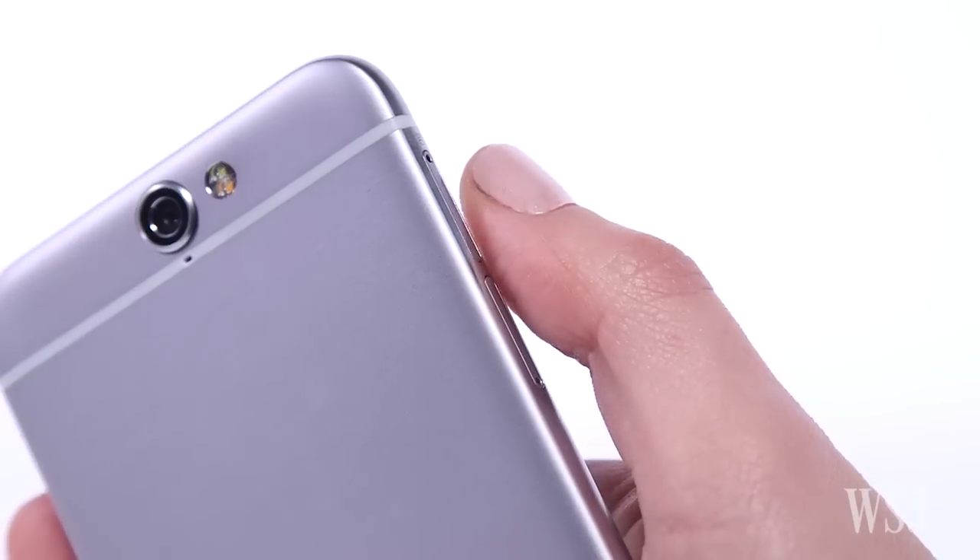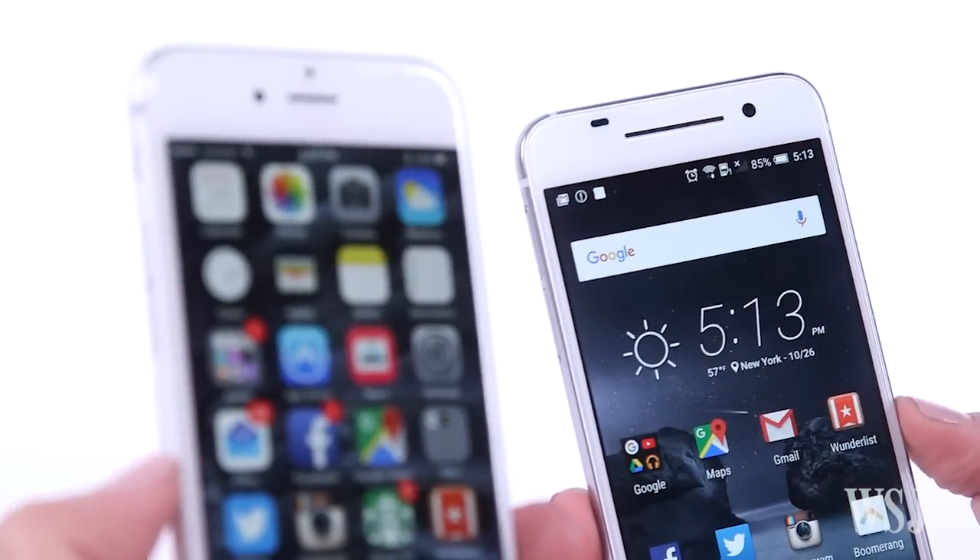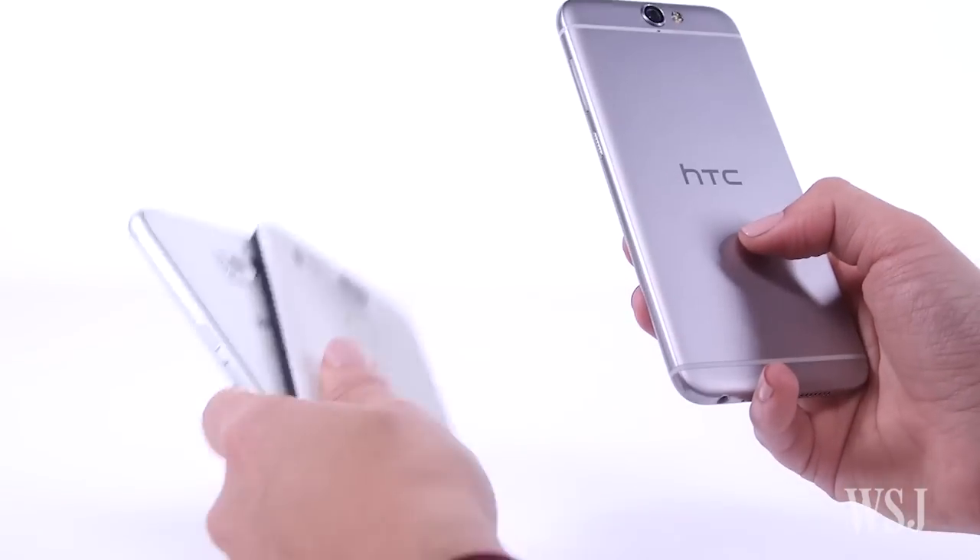But no matter how you slice it, the A9 is cosmetically the closest thing ever to an Android iPhone. For $400, it's a good phone — but it's not as good as the iPhone, or even the best Android phones. The curved edges and the fast fingerprint sensor not only make the A9 feel like an iPhone, but make it the best-feeling Android phone out there.